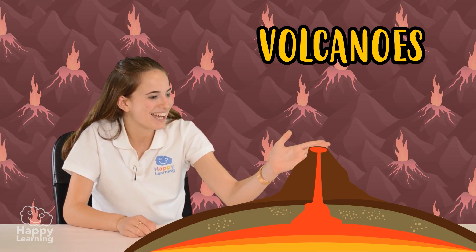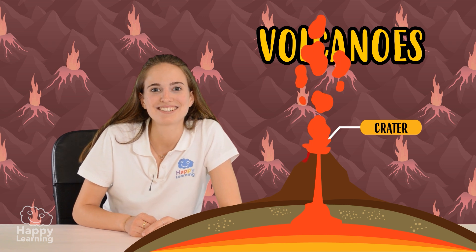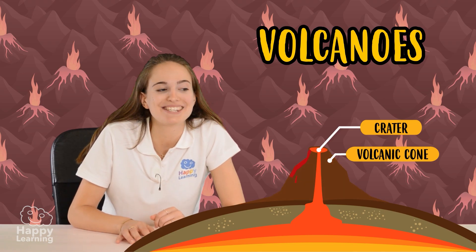First we have the crater, which is the hole through which magma escapes through the surface. Then we have the volcanic cone. This is formed when lava accumulates around the crater.